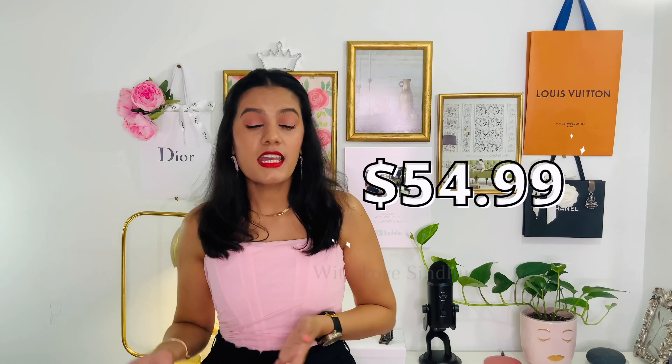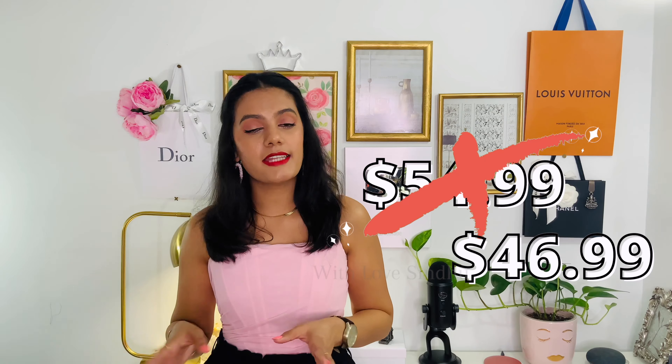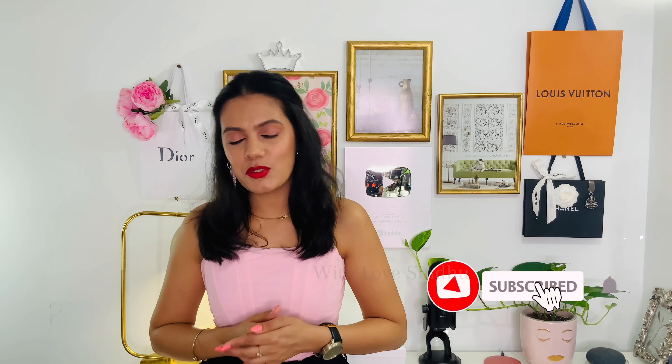Ihara is a new brand to the market — they sell silk sarees and saree shapewear. The Ihara saree shapewear is sold for $54.99, but whenever I visit their website it's always on sale for $45, which is definitely a good price when I compare it to the Tiabua saree silhouette, which is $68, and they don't have sales that often.